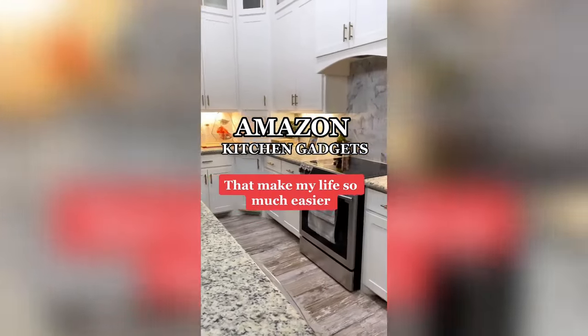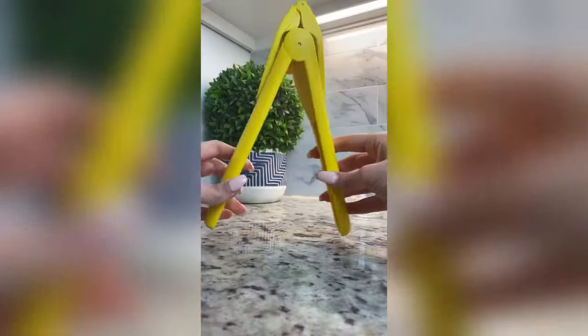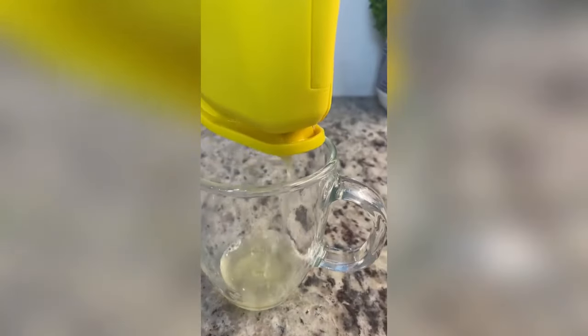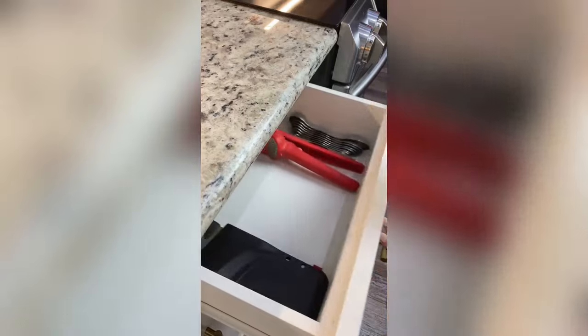Amazon kitchen gadgets that make my life so much easier. We're throwing out the old lemon juicer and introducing your new favorite lemon juicer. The unique hinge design folds the lemon in half, allowing you to extract all the juice. It has a built-in seed catcher, and you can see there's hardly anything left of this lemon. Easy to clean, it lays flat so it saves you space in your drawers. A definite Amazon must-have.